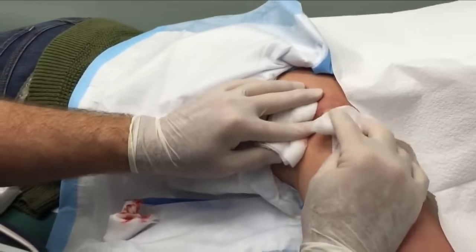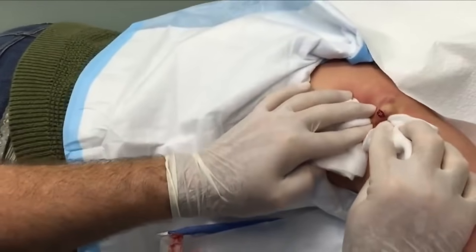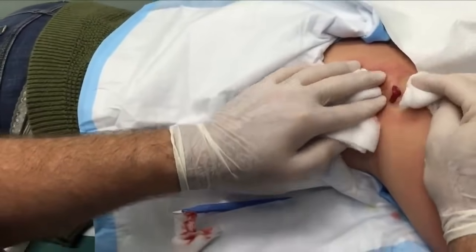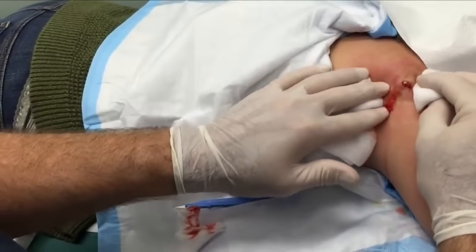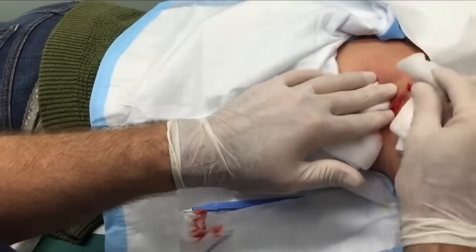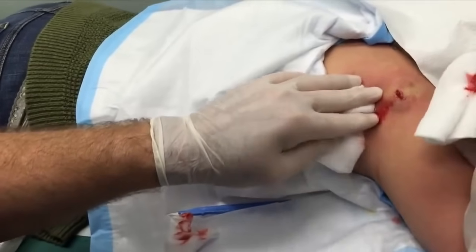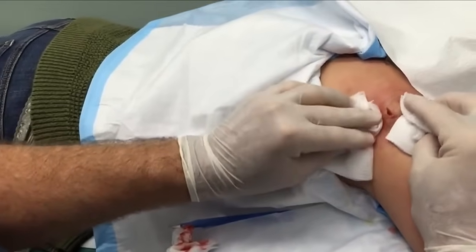We're gonna press on it again — we want to get as much out as we possibly can without making a big incision. I made a little incision. We could make a bigger incision and it'd probably be easier, but then you'd have a bigger scar, so we want to avoid that for such a pretty young lady. Look at that — looks like a chunk just came out of there.